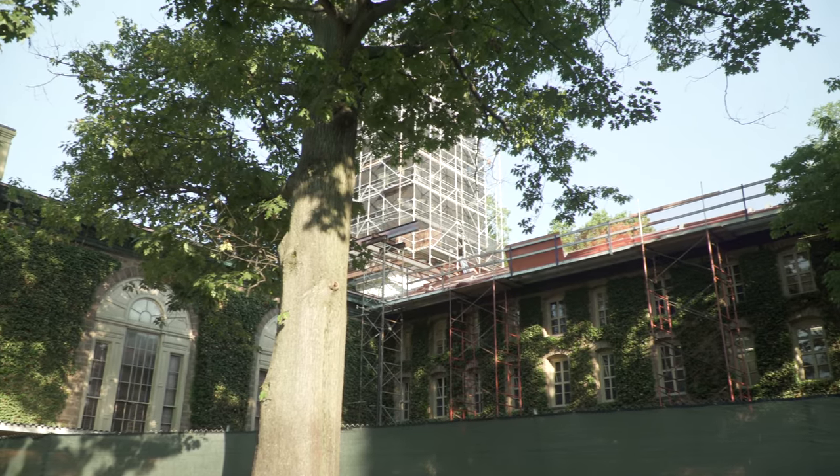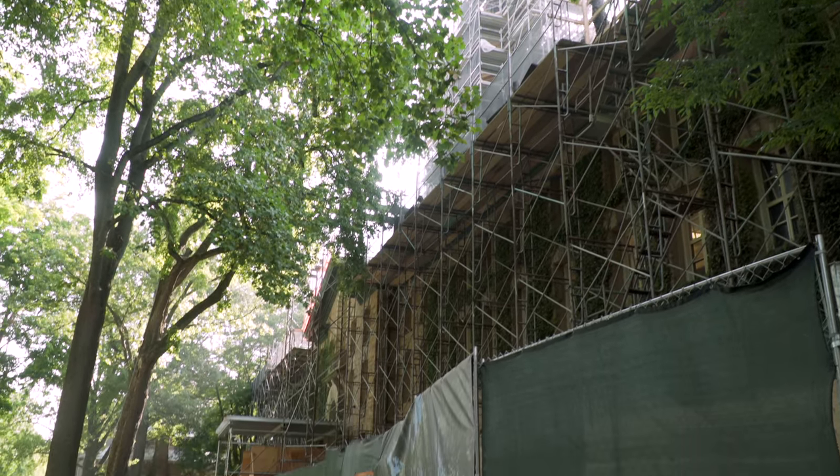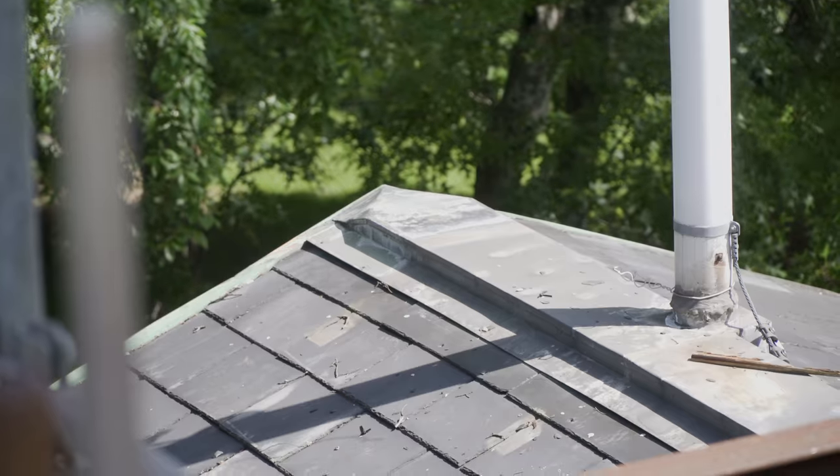We're here because the roof and the cupola on Nassau Hall need to be restored. It's been 60 years since the roof or the cupola have been touched. The roof was last replaced in the late 1950s. As a result, in the past decade or so, we've done a lot of roof repairs, including chasing leaks.